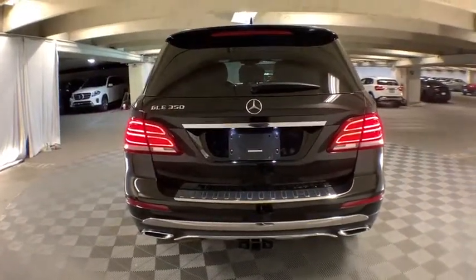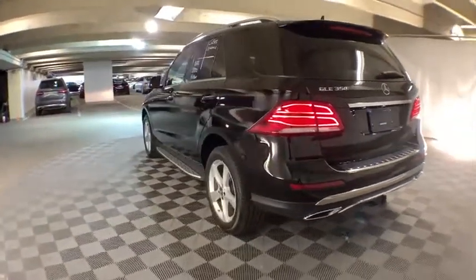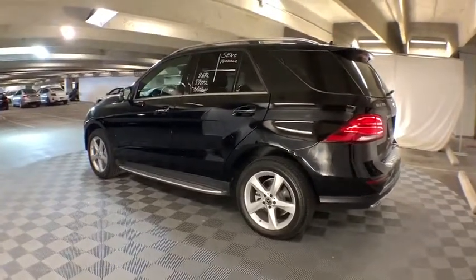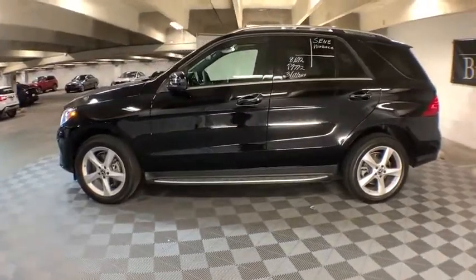This vehicle has less than 9,000 miles. Here are some of this vehicle's great options: power liftgate, power passenger seat, traction control, dual airbags, leather-wrapped steering wheel, power steering, four-wheel disc brakes, eight speakers.